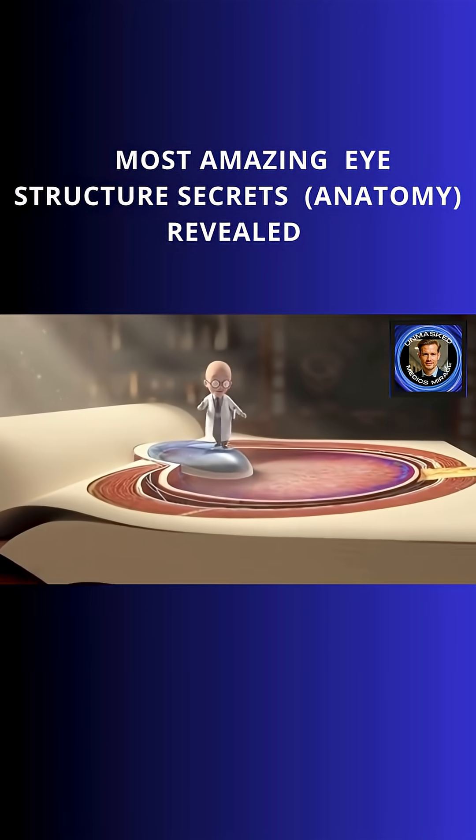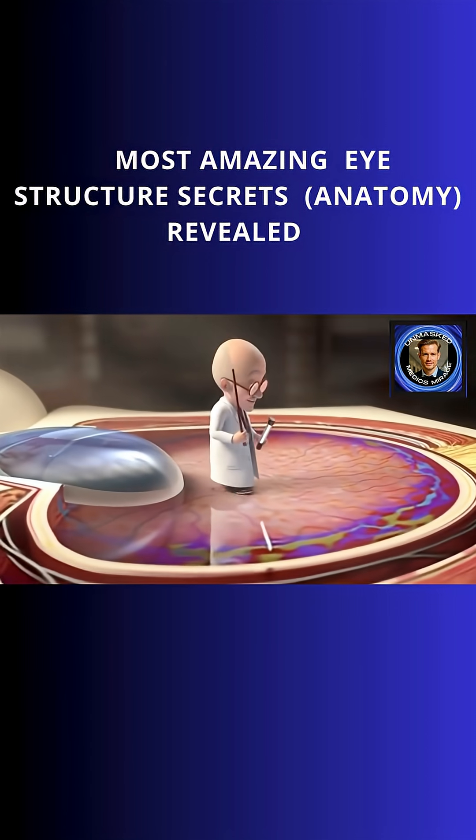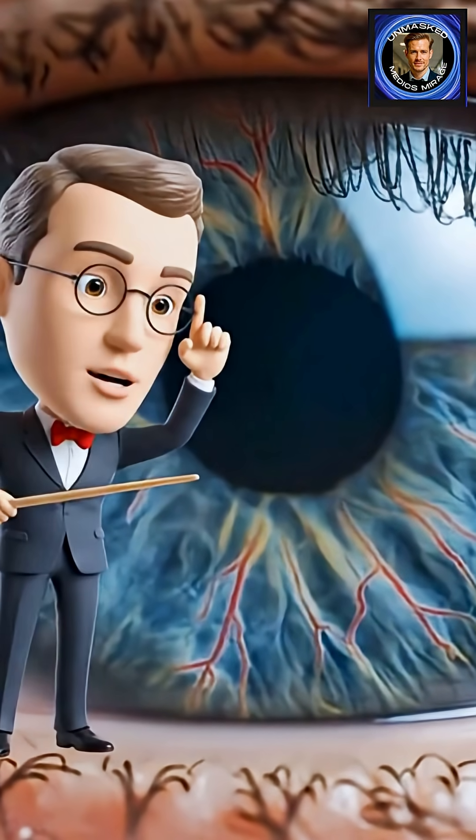Observe how each layer unfolds like a page in nature's handbook. Here, the delicate conjunctiva, protective and clear. And as we can see, the pupil is the central opening.